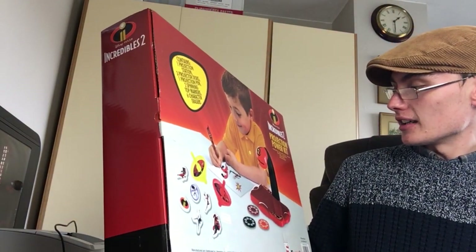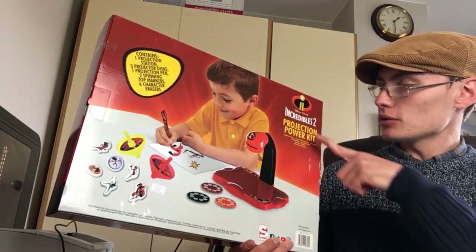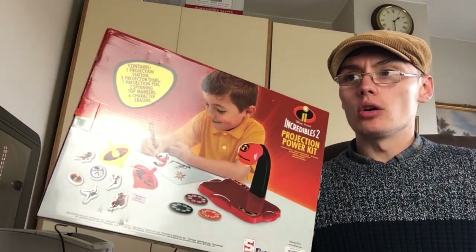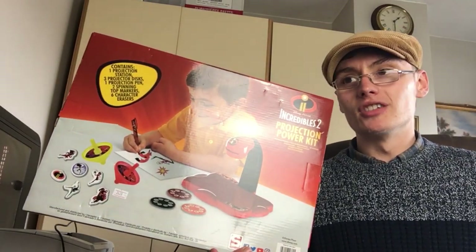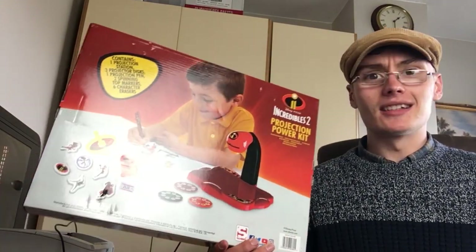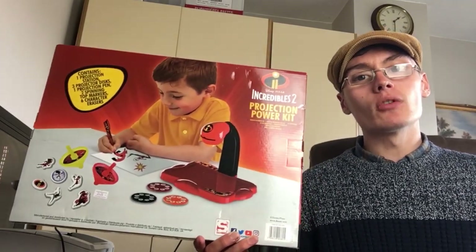It is brand new and sealed - it's got these little bits of tape on here which look like they could be the factory seals. So that's brand new and sealed anyway. It's just a projection power kit. I would have thought there might be a little bit more money in this because the Incredibles 2 hasn't come out that long ago - like last year or something. It's odd that there's not much information out about this; it's like nowhere to be found except for that one little listing on Amazon.